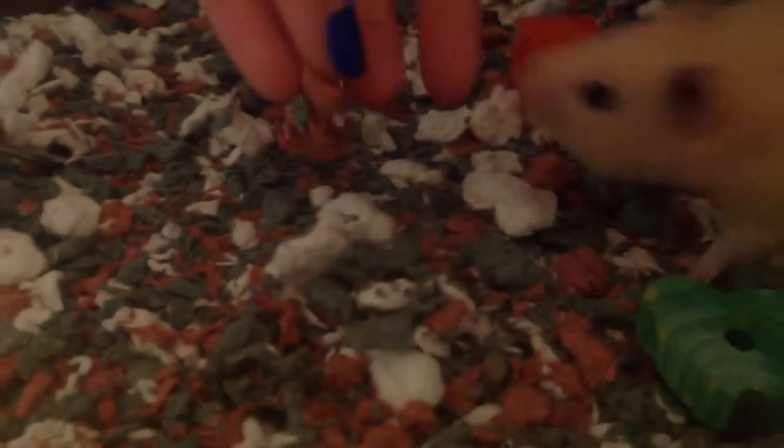The background is just green with a snowman and Santa, and there are just presents and stuff. The bedding is just some Carefresh Christmas bedding.